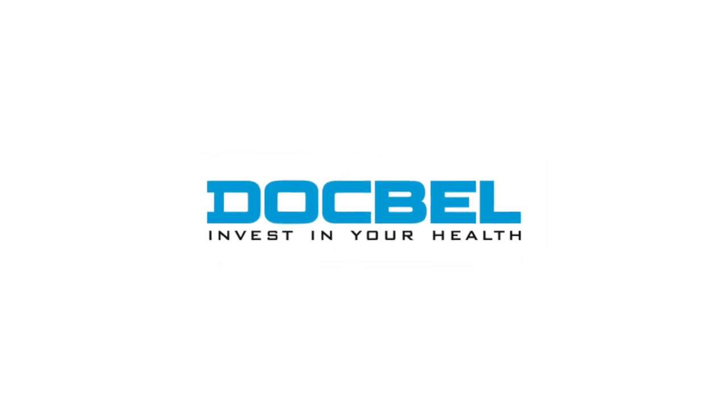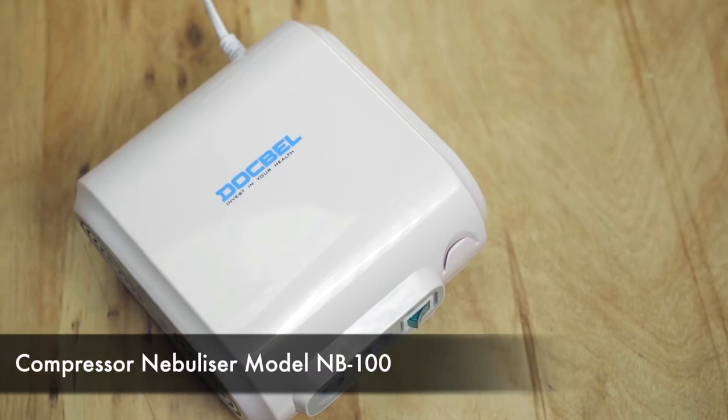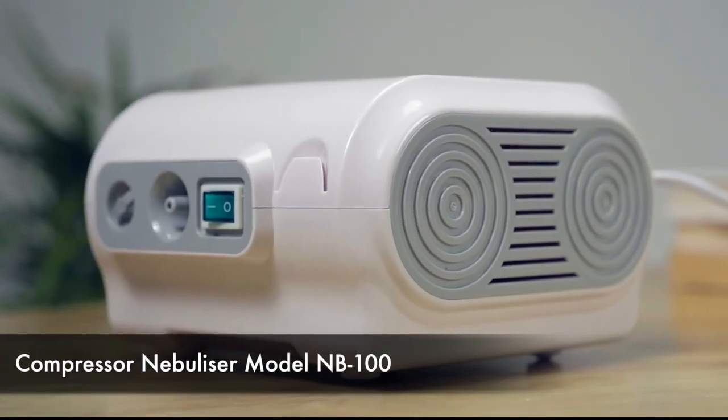Introducing the Dogbell. Invest in your health. Compressor Nebulizer Model NB100.